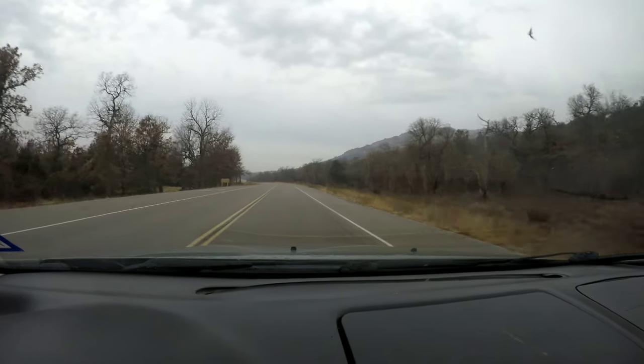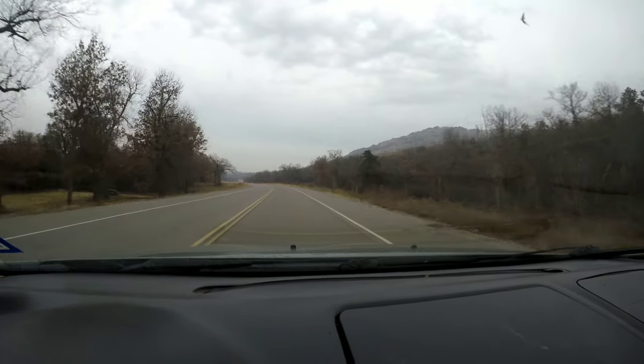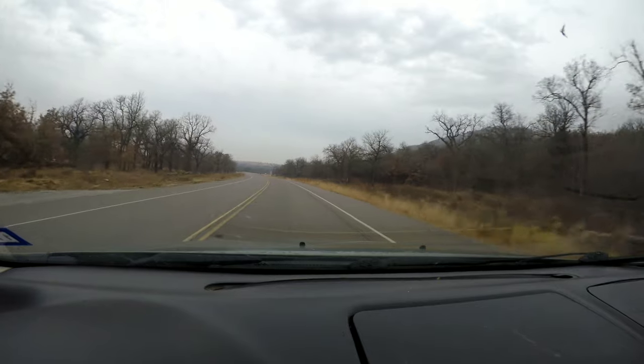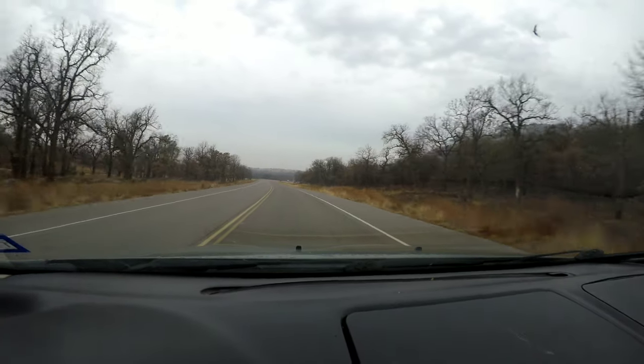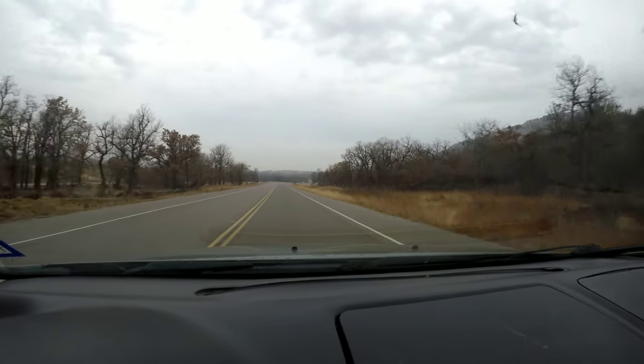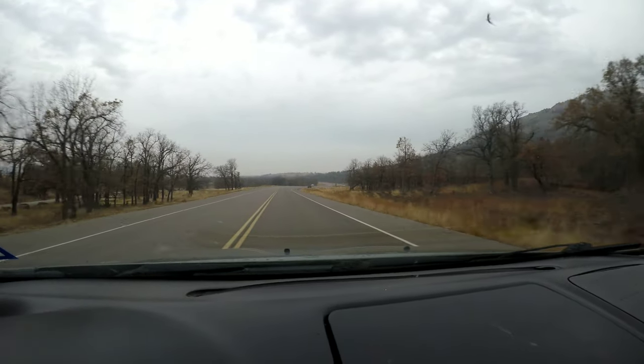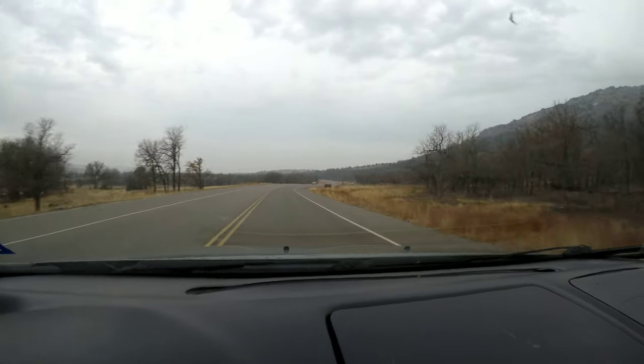If it does heat up and the sun comes out, I wouldn't rule out seeing a reptile or two, but we'll see. We're gonna go look for the cave with the iron stove in it, maybe the Indian sheath head. We're just gonna kind of take our time. We're not in a rush today, so let's see what we can come across out here.